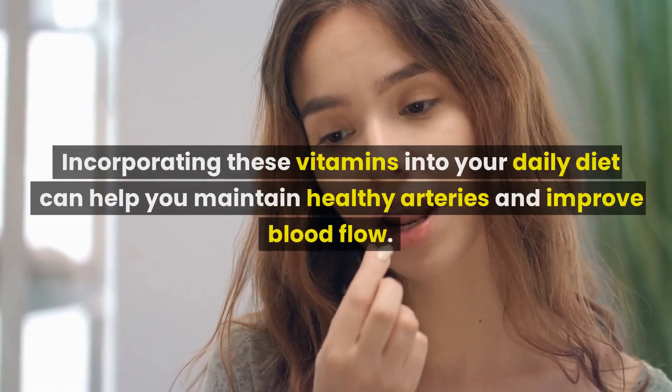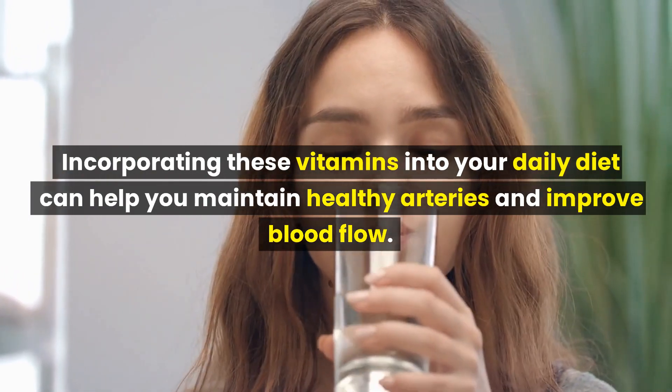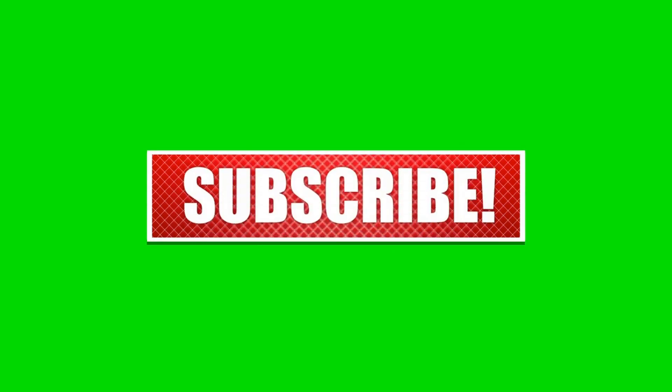Incorporating these vitamins into your daily diet can help you maintain healthy arteries and improve blood flow. If you found this video helpful, please give it a thumbs up, and remember to subscribe to our channel for more health-related content. Thank you for watching.